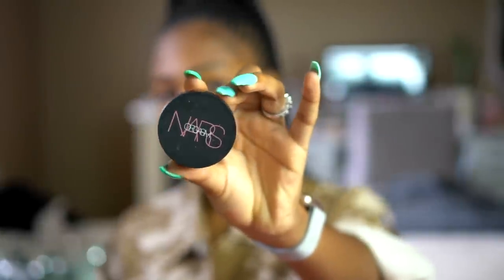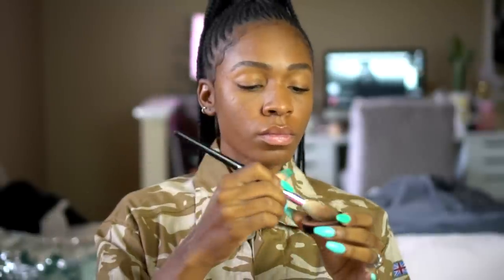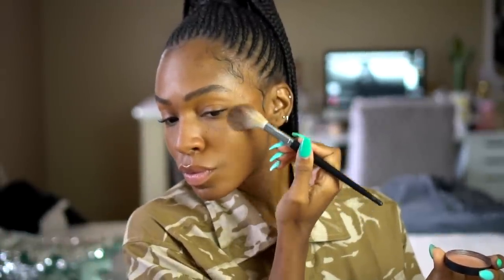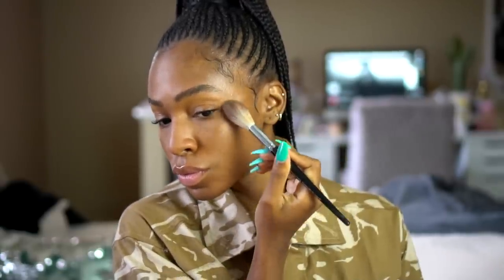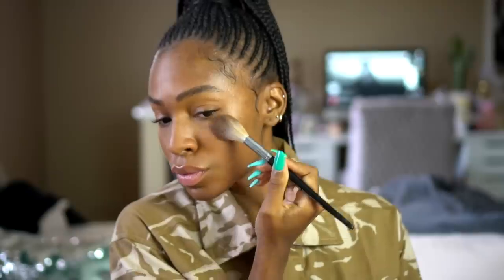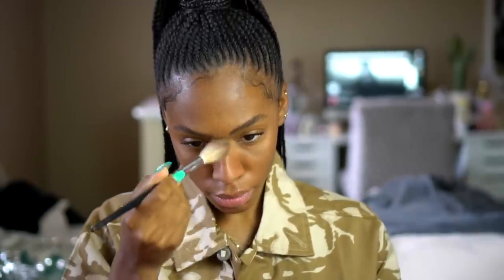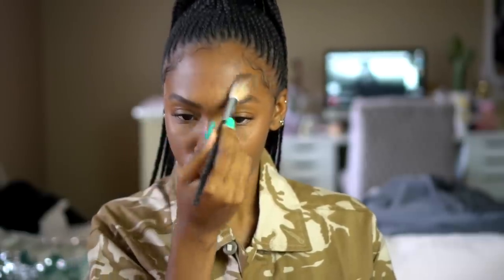I'm going to use this NARS Orgasm Illuminating Loose Powder and I'm going to use this as a highlight. I just wanted to add a little bit more highlight to the high points of my face. This is not a really bright highlighter — it's not super glittery, it's not super shimmery, it's actually very, very natural looking. You can only tell I have highlighter on when I turn. I like it because it's very subtle, but it gives a little bit of extra oomph to my face.